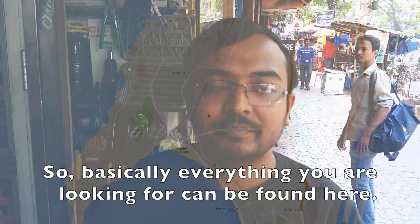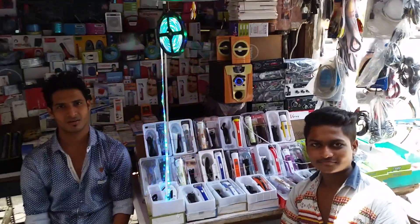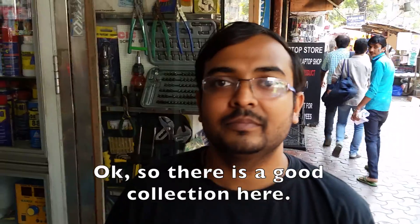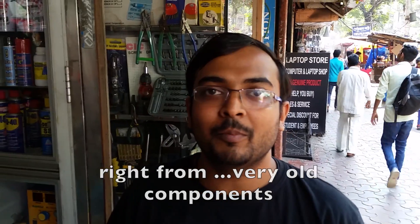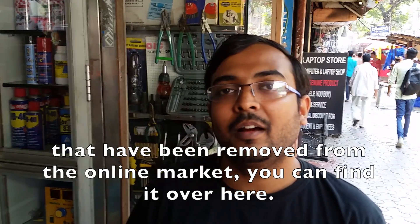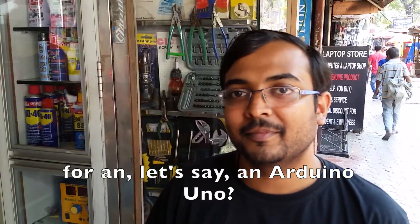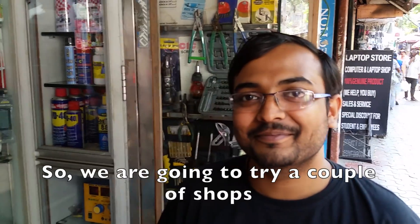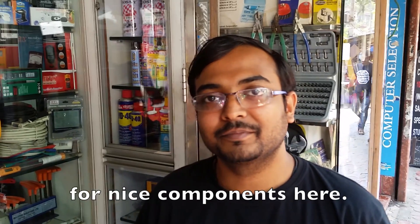So basically everything you are looking for can be found here at the most cheapest price compared to any other online stores. They have a good collection — you can find any antique components, right from very old components which have even been removed from the online market. We should try it out and see what the best price they are having here for, let's say, an Arduino Uno. So we are going to try a couple of shops to see what they have.